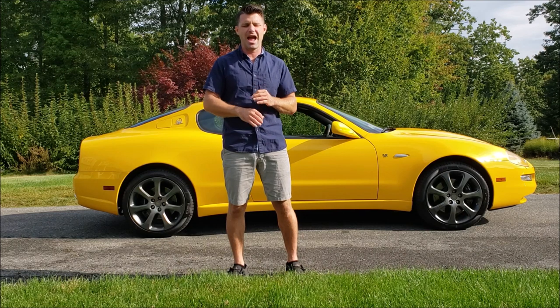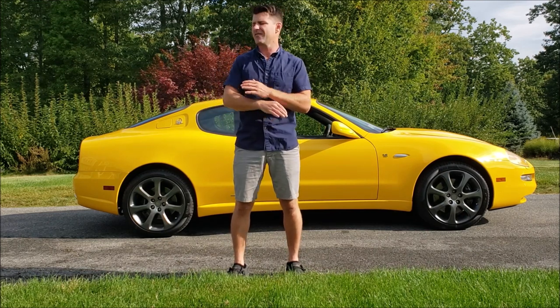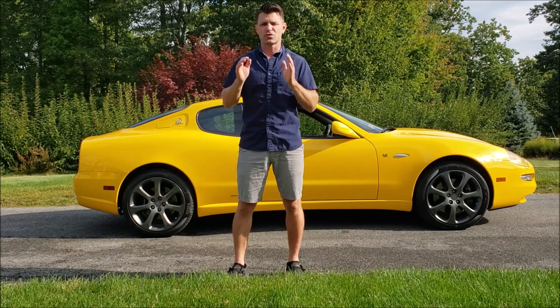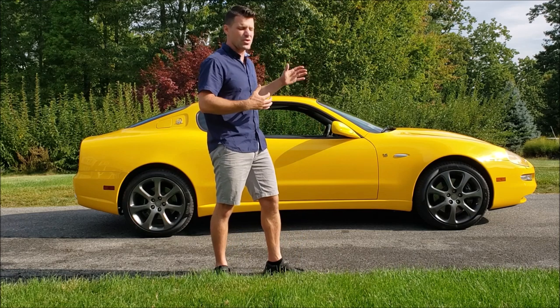32-valve V8 that is an absolute monster. It sounds like an F1 car going down the road. I have had so much fun driving this vehicle. I'm so happy that I purchased it, and I'm going to show you why.